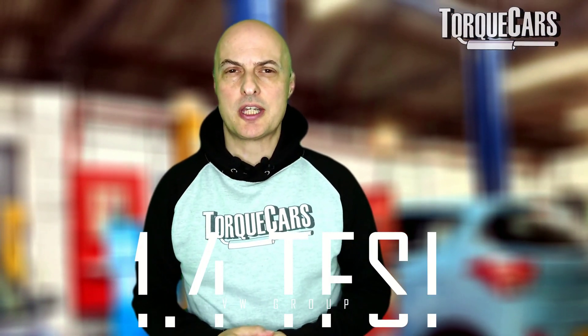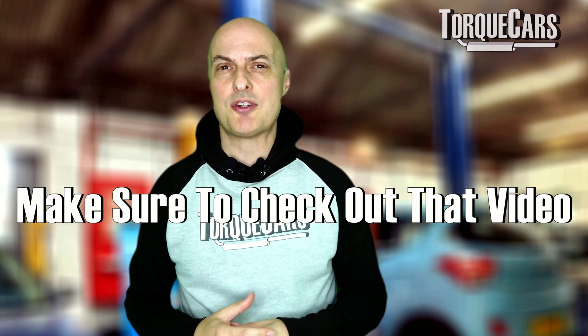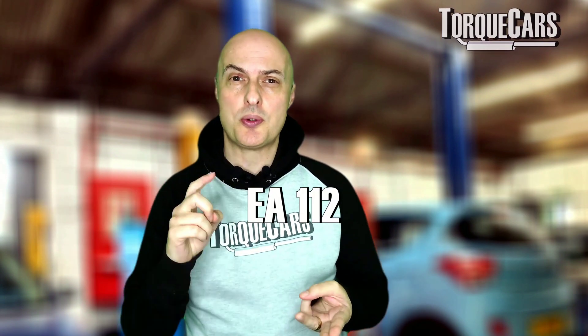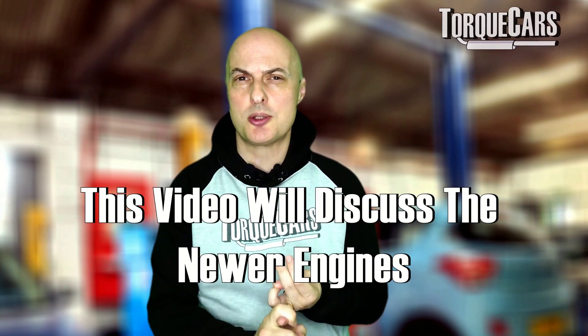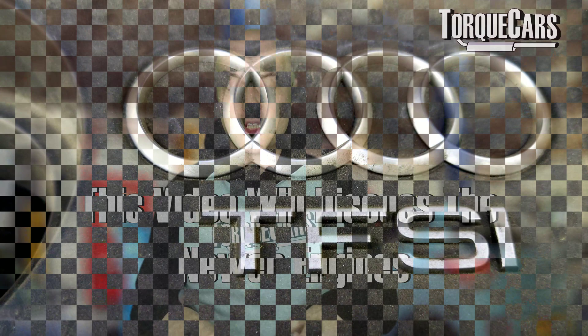The 1.4 TFSI engine is a fantastic little engine. We've done another video on the 1.4 TFSI, which was a general one covering the EA111, the EA112, and the EA211. It didn't go into too much detail on the newer engines, so that's something I'm hoping to address in this video.